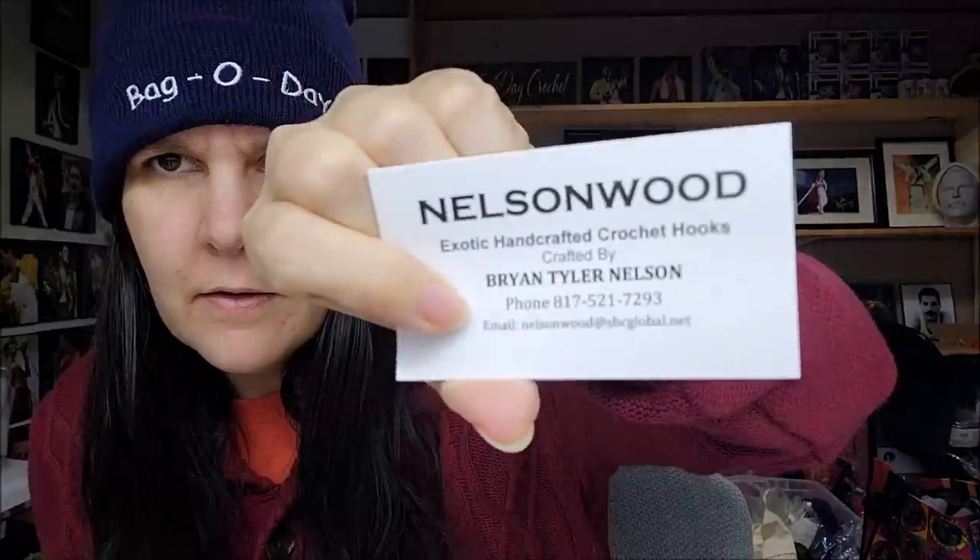They're so pretty! Here's his card: 'Thank you for your purchase. Each piece is handcrafted by me, Brian. Contact me if you have any questions or concerns.' I only got four because some of them are a little bit pricey. Let's go ahead and start.